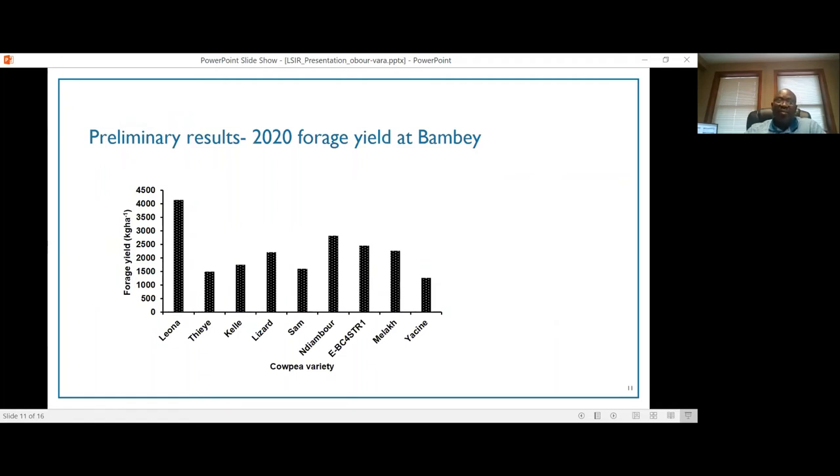This graph shows 2020 forage yield at Bambay with more varieties on the X axis — our five new varieties plus three others, with the last two bars being the two older varieties, Malak and Yacine. As we can see, the yields of most new cowpea varieties were significantly greater than the older variety Yacine, and Leona produced significantly greater forage yield compared to the other varieties. These are promising results, indicating we will be able to identify dual purpose cowpea varieties that boost both grain and forage production.